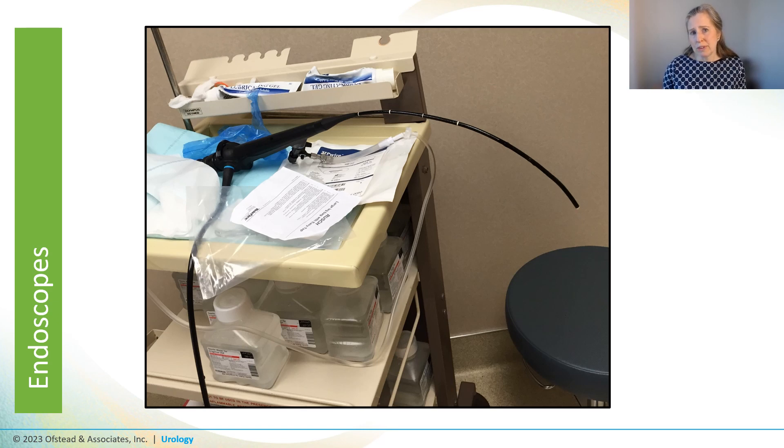Personnel often skip the pretreatment that's supposed to happen immediately after the procedure. This cystoscope we found was just draped over the top of a cart that also had sterile water and some partially used tubes of lubricant. It hadn't been wiped down or flushed, and it wasn't being kept moist before going to be processed — so there are a couple of breaches there.